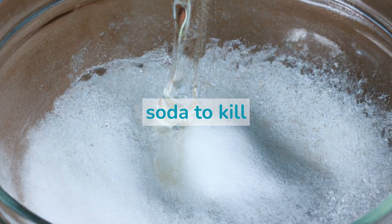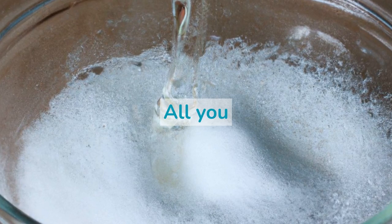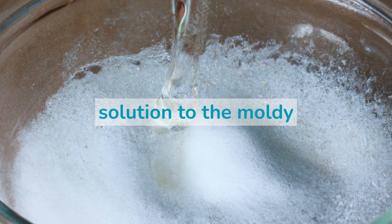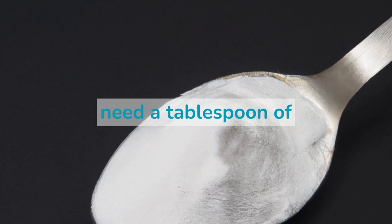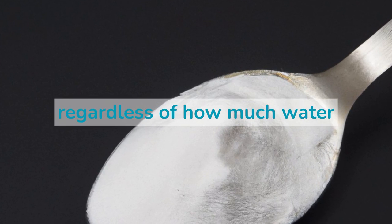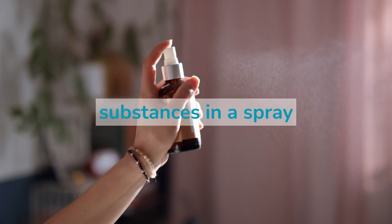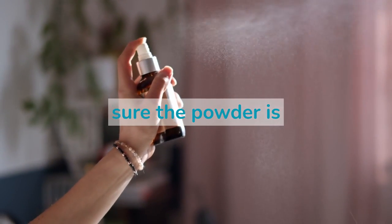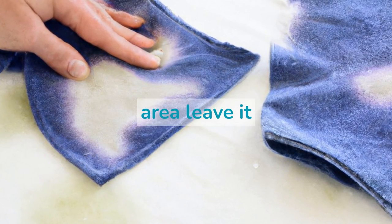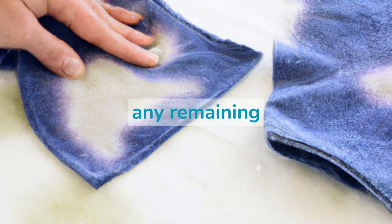How to use baking soda to kill mold? Using baking soda to kill mold is quite simple. All you need to do is make some soda powder with water and then apply the solution to the moldy area. Typically, you need a tablespoon of baking soda for every cup of water. Keep this ratio regardless of how much water you want to use. Put both substances in a spray bottle and shake the solution until the powder is well dissolved. After applying the mixture to the moldy area, leave it there overnight and then use a wet brush or towel to wipe down the surface and clean off any remaining residue.